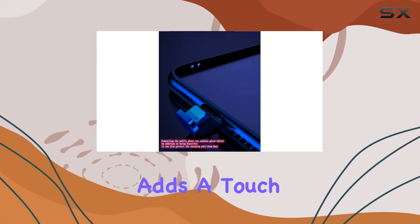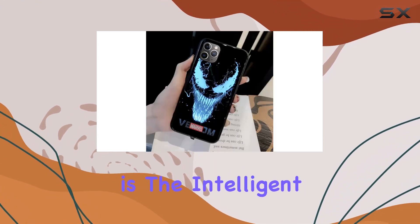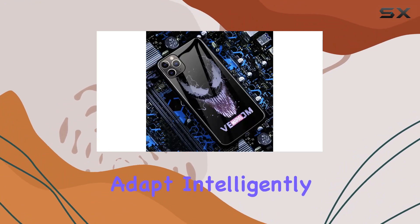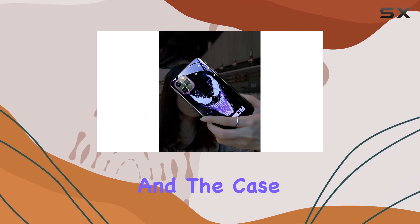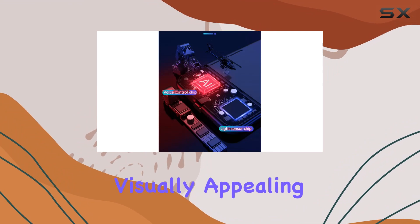Plus, it adds a touch of colorful luminescence to your device, making it a real head-turner. What's impressive is the intelligent sensor chip and low-power LED lights. They adapt intelligently, ensuring no damage to your battery life. Insert your charging cable, and the case lights up in response to sound, creating a dynamic and visually appealing effect.